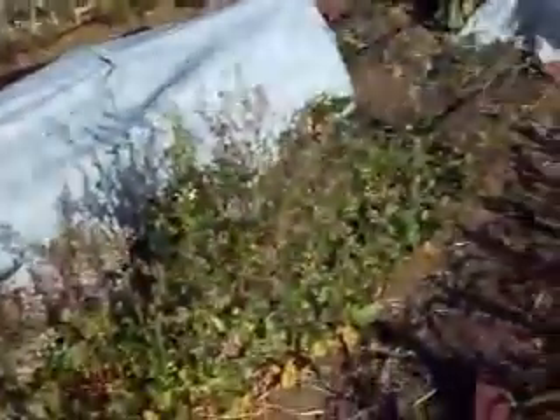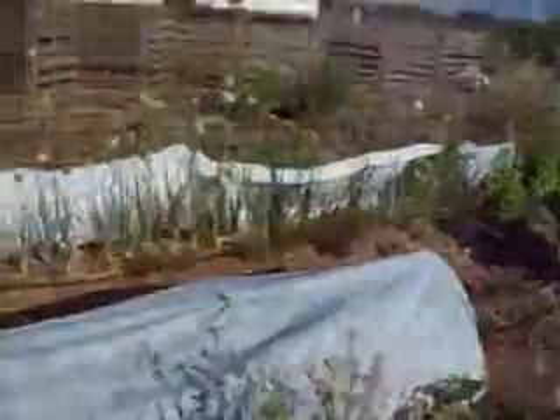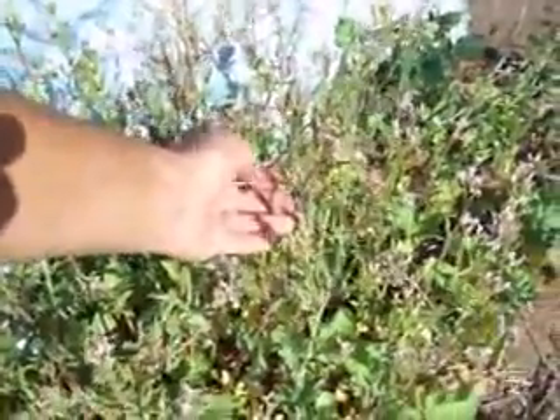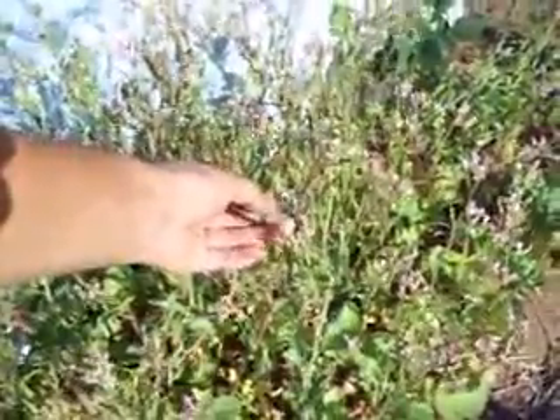All or most of the radishes are in full flower and going to seed. You can start seeing the seed pods here. Doing quite well, so I'm going to get a lot of seeds from those.